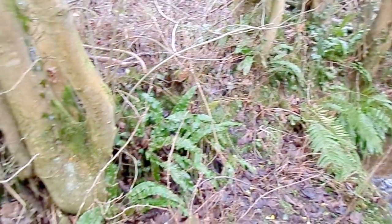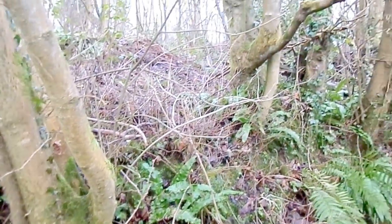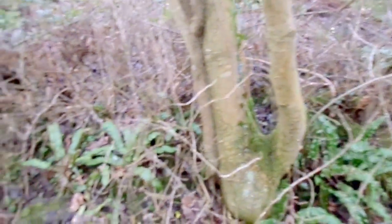Here we have some Hart's Tongue Fern. Hart's Tongue are characteristic indicators of limestone, so the nearby limestone quarry makes that hardly surprising.